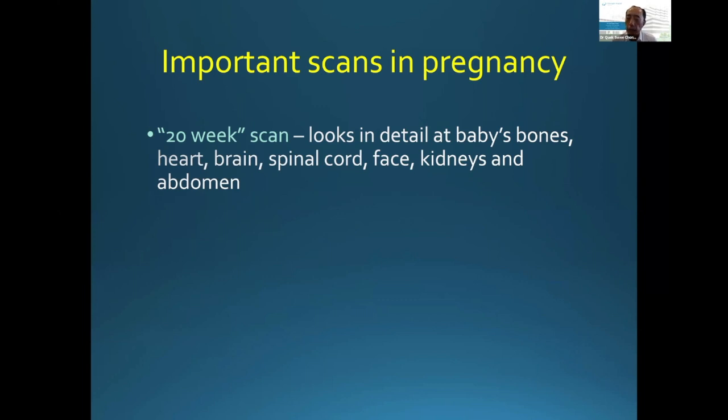Very importantly at this time, heart development is also assessed. In some cases, nature gets it a little bit wrong — the connections in the heart can sometimes switch left to right or right to left. The 20-week window is an ideal time to check for this. You also get information about the brain, the spinal cord, kidneys, and the abdomen.